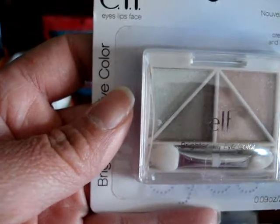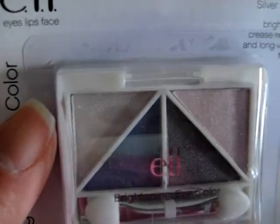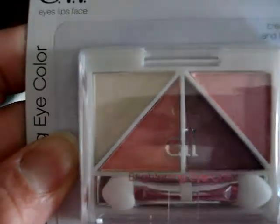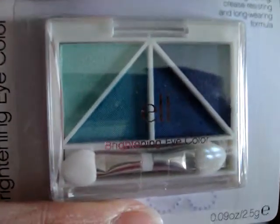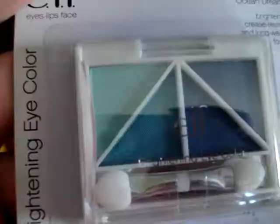I also got 2004 Nouveau Neutrals, 2003 Silver Lining, 2002 Pretty and Pink, and finally Ocean Dreams, which has really beautiful colors — that one is 2021. It indicates brightening, crease resistant, and long wear formula, so we shall see.